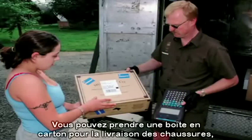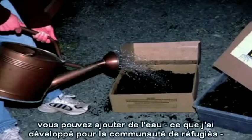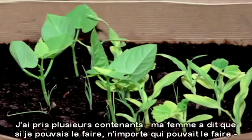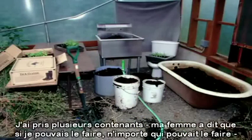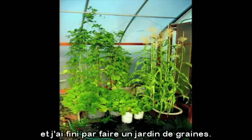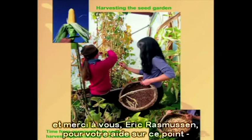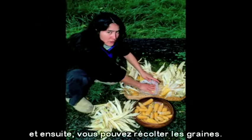You could take a cardboard box delivering shoes, add water. I developed this for DARPA, for the refugee community — corns, beans, squash, and onions. I took several containers. My wife said if I could do this, anybody could. And I ended up growing a seed garden. You harvest the seeds. Thank you, Eric Rasmussen, for your help on this.